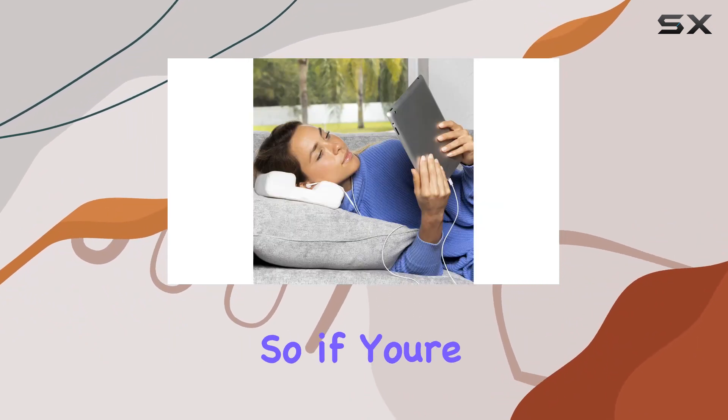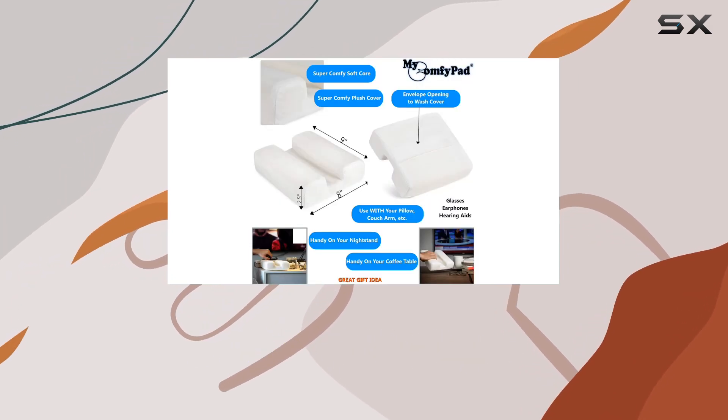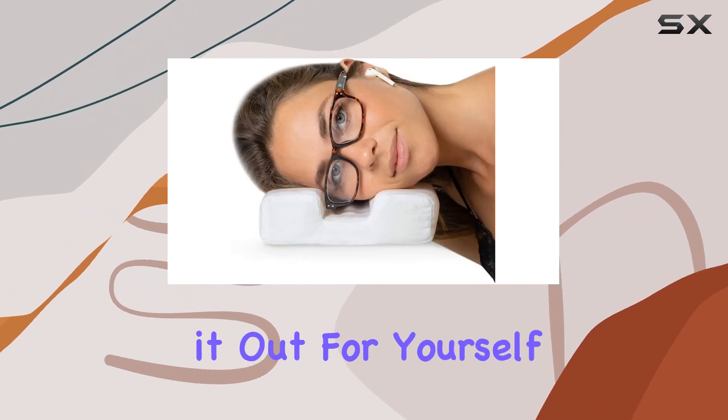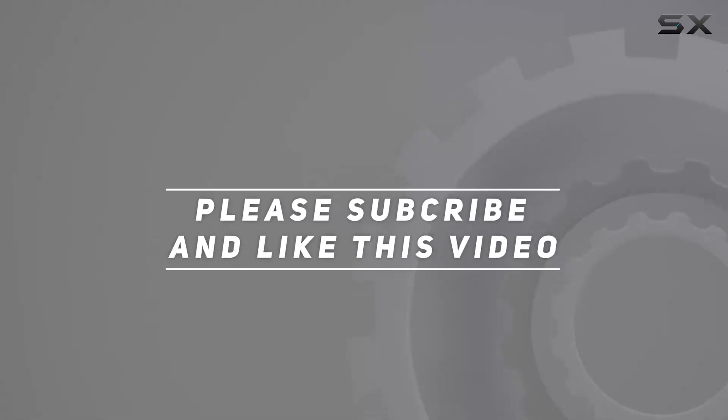Versatility at its best. So if you're after comfort and convenience, especially for side lounging, My Comfy Pad might just be your new favorite accessory. Feel free to check it out for yourself — check the video description for updated pricing, and thank you for watching.